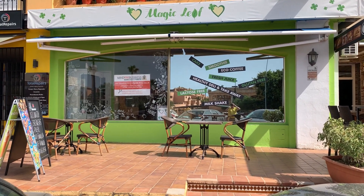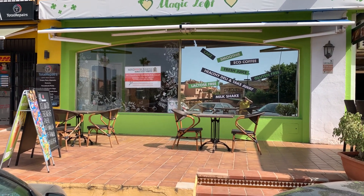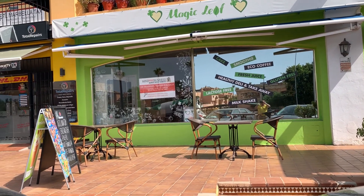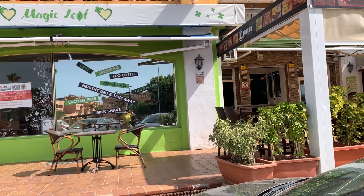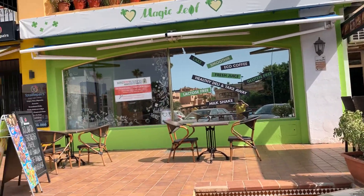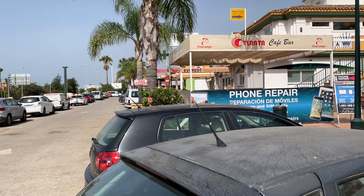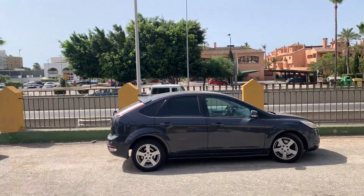Here we have the Magic Leaf Cafe, which is in Dinah Centre, Dinah Park El Perasso, between Estepona and San Pedro. It's a very busy location amongst lots of cafes, bars, shops, offices, and restaurants. You can see there are cafes and bars all the way up and down the road. There's plenty of parking here and lots of parking around the back as well, and we are right on the main A7.